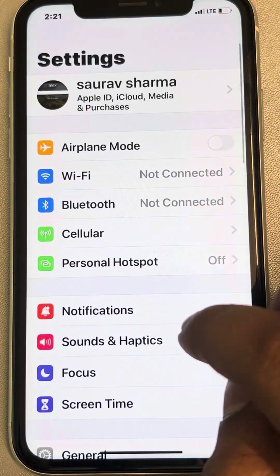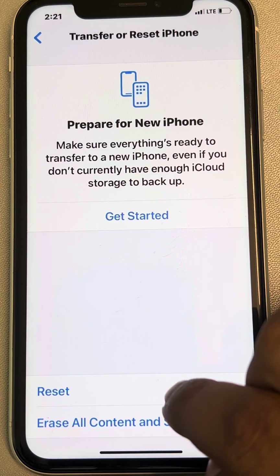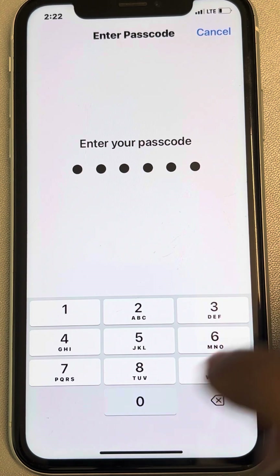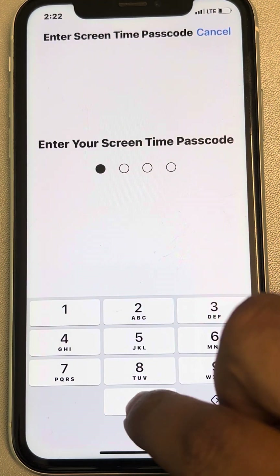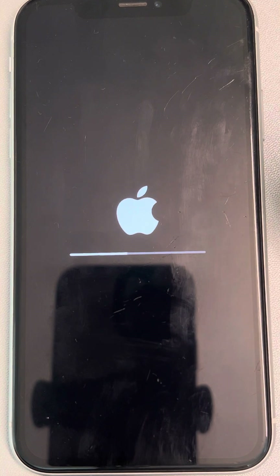The second fix is to go to Settings, then General, scroll down and find 'Transfer or Reset iPhone', tap on it, then tap on 'Reset', and tap on 'Reset Network Settings'. Don't worry, it will not delete any data — it will only delete saved Wi-Fi passcodes, which you can reconnect to again.